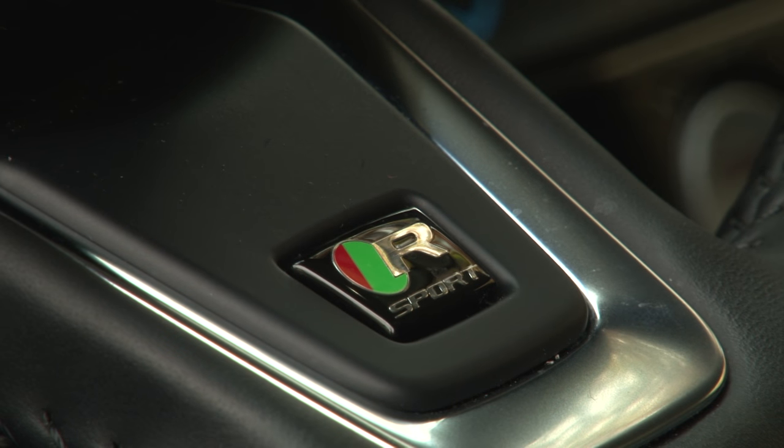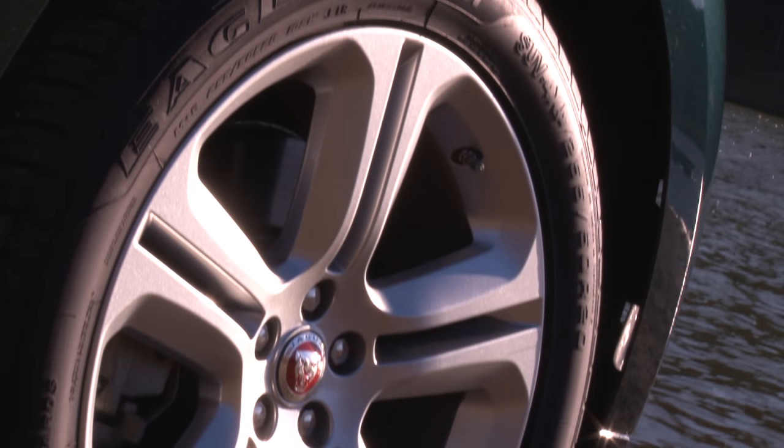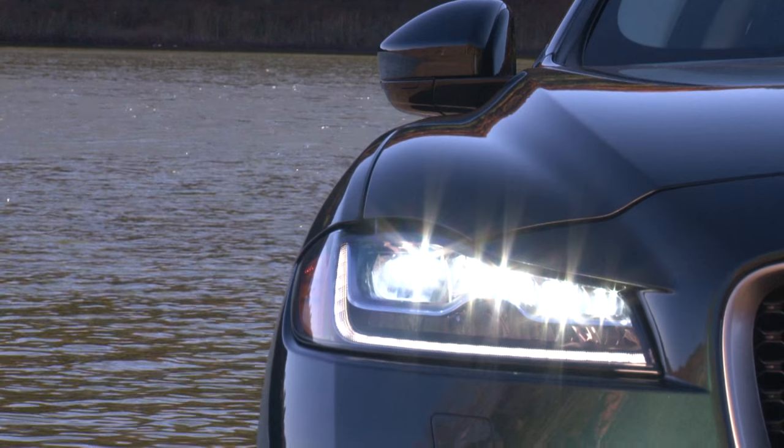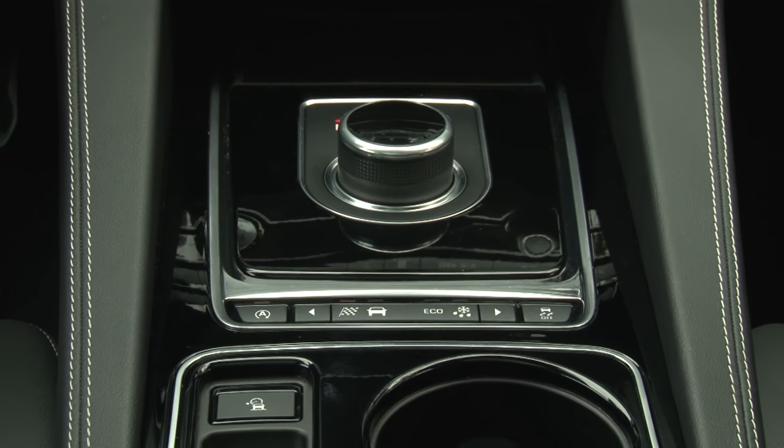Key R-Sport ingredients include a more assertive body kit, 20-inch wheels wrapped in new Goodyear Sport truck tires, adaptive LED headlamps, fog lamps, and a host of driver assistance electronics.